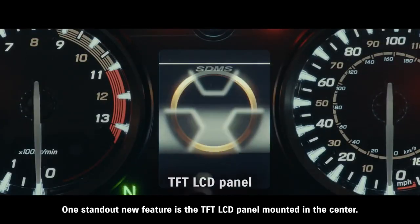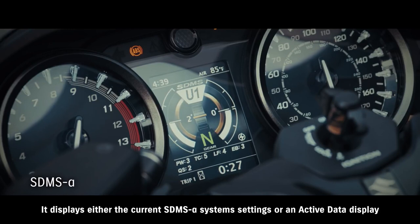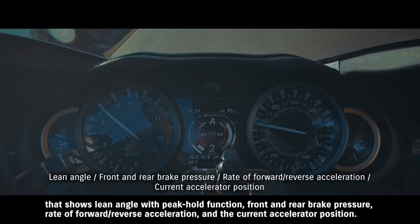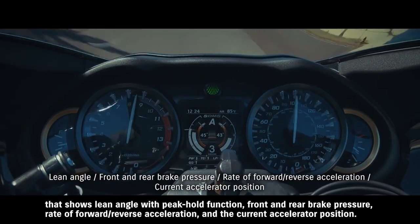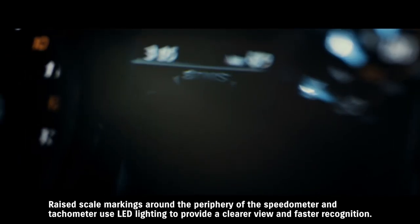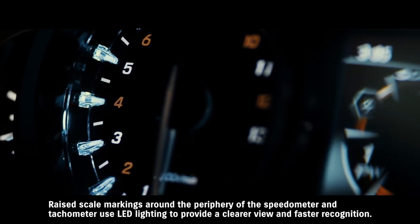One standout new feature is the TFT LCD panel mounted in the center. It displays either the current SDMS Alpha system settings or an active data display that shows lean angle with peak hold function, front and rear brake pressure, rate of forward/reverse acceleration and the current accelerator position. The ability to confirm the bike's status at any time makes riding all the more enjoyable. Raised scale markings around the periphery of the speedometer and tachometer use LED lighting to provide a clearer view and faster recognition.